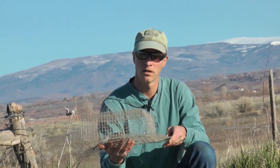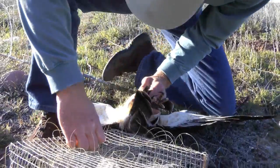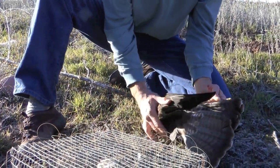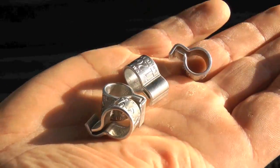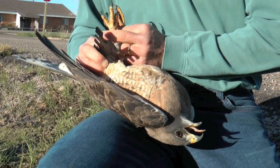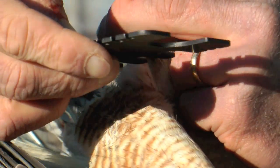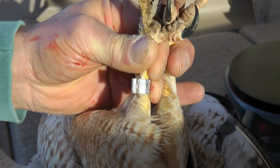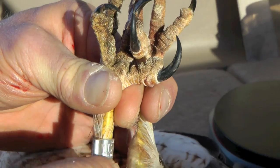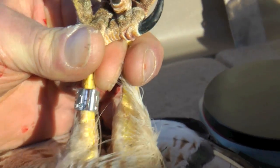Once we capture the bird, you come up, grab it, secure its talons, remove the noose, and then you can process it for banding. The purpose of the trapping is to put bands on the bird. We put a Fish and Wildlife Service band — it's a lock-on band for raptors. The band is sized to fit the particular leg and has an individual number on it. So if that bird is recovered, you can tell which bird it was, where it was banded, when it was banded, and get a variety of information from that.